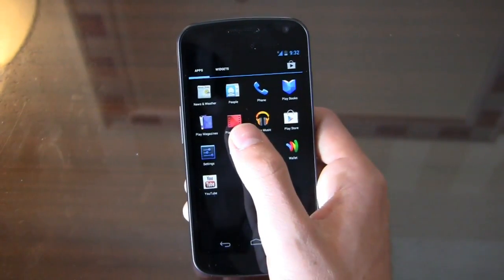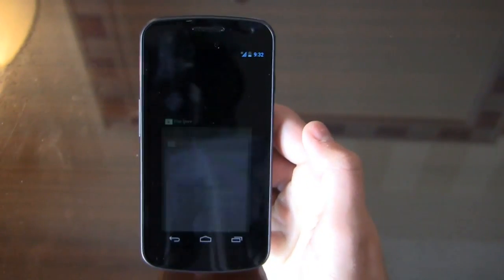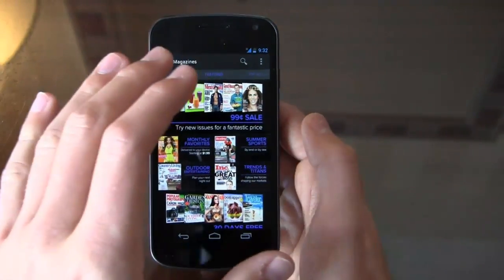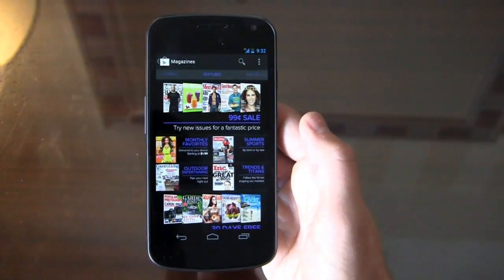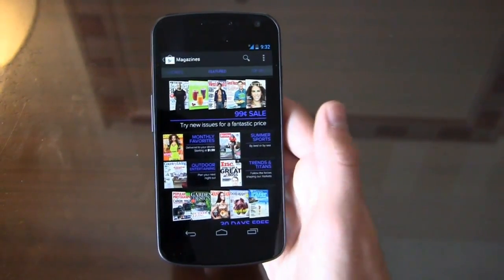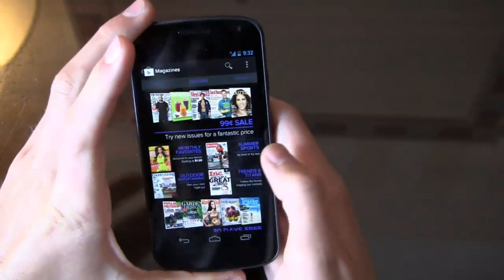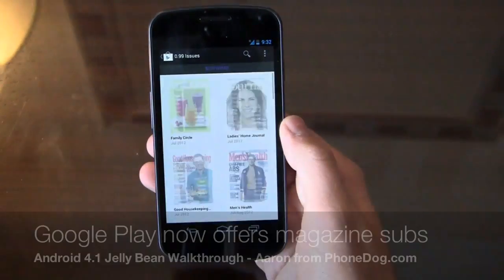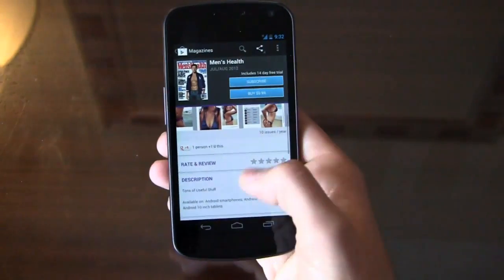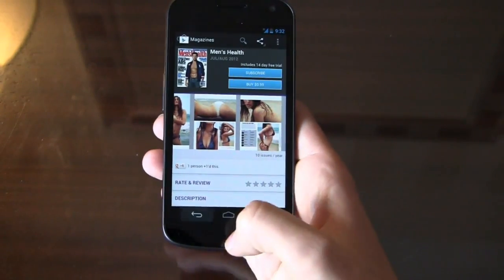A couple of announcements from yesterday: movies and TV — you can now buy movies — and Play magazines. Going into Google Play, you can buy magazines and read them on your device. The real benefit is between this and the Nexus 7 tablet, which is also running Jelly Bean. Let's say I download Men's Health or GQ — on page 12, I can pick up and read where I left off on my tablet as well. That's a really nice feature.